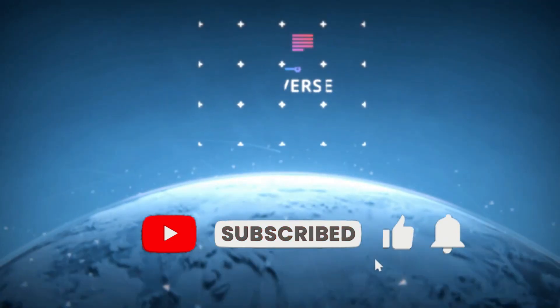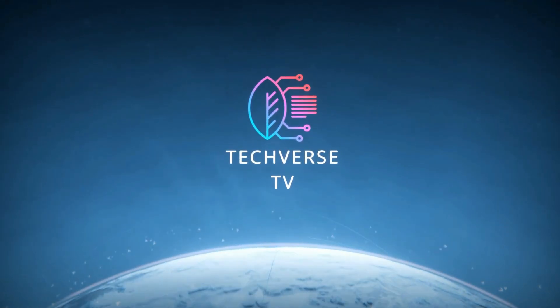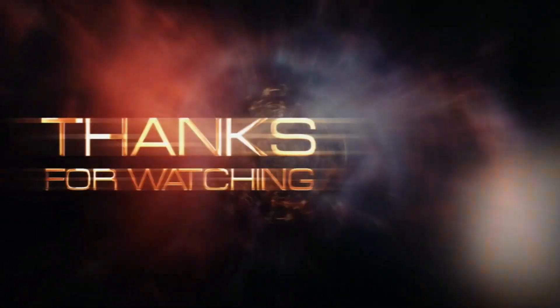And with that we've reached the end of this video all about the must-have videography gadgets of 2023. If you enjoyed this video and found it helpful, don't forget to leave a like and subscribe for content just like it.